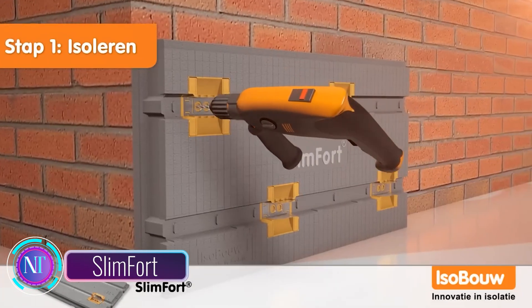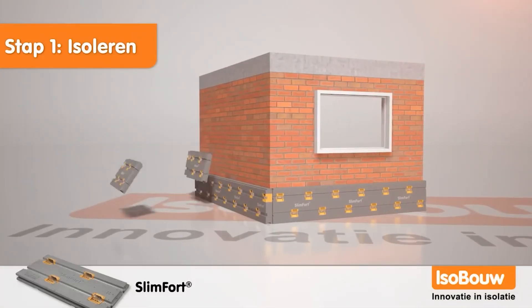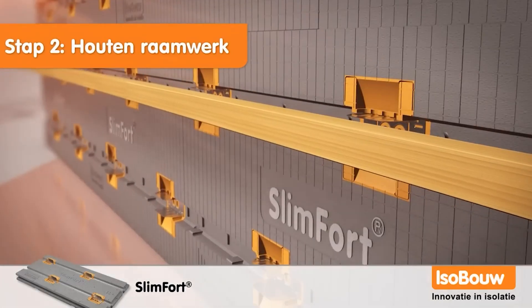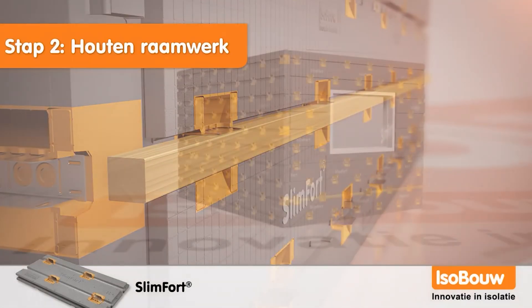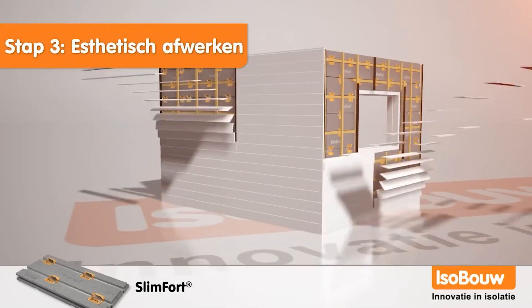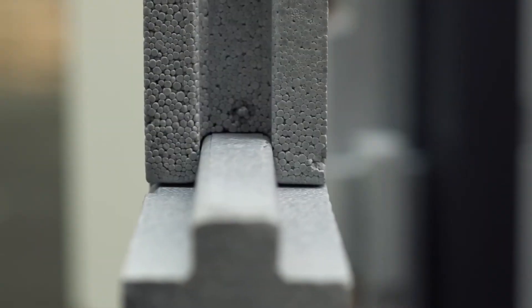Slim Fort is an exciting breakthrough in construction technology, set to enhance the efficiency and sustainability of building facades. This innovative system features a ventilated facade design with a unique insulation method that is attached to the wall using metal brackets, eliminating the need for traditional wooden battens. This not only streamlines the installation process but can also save both time and money.